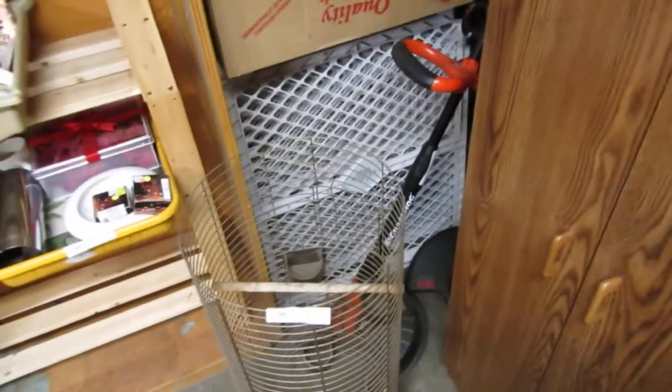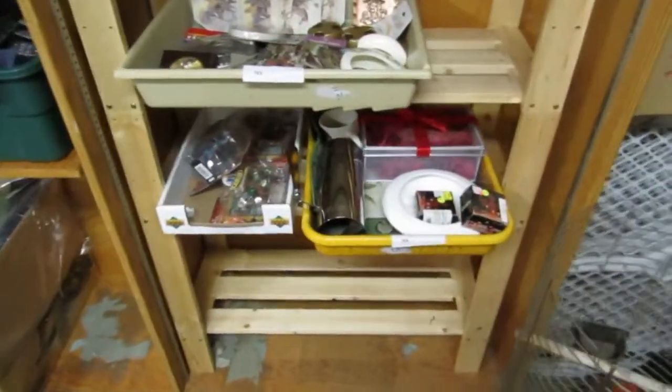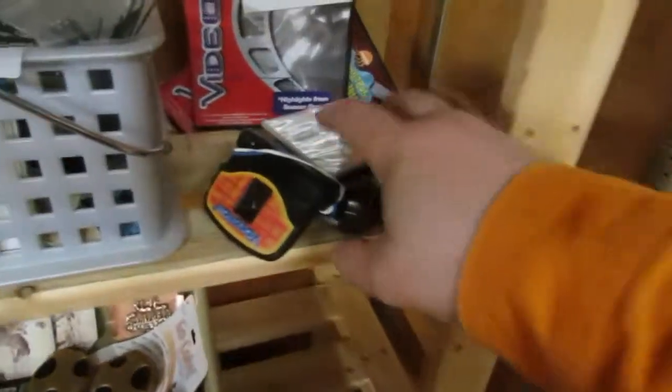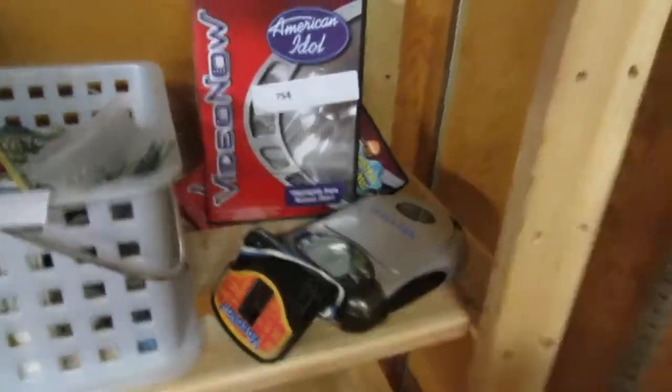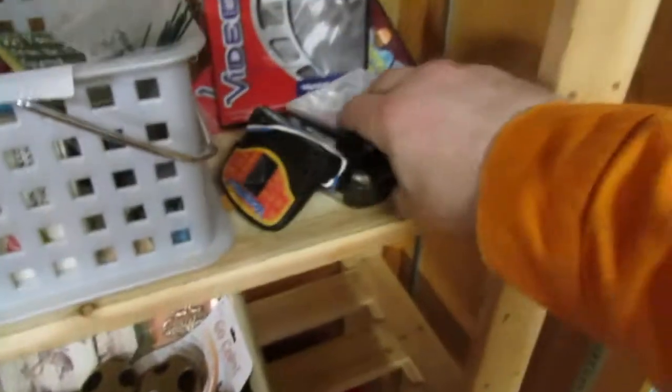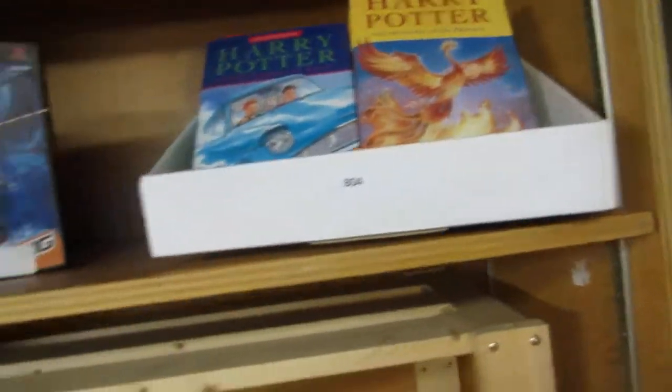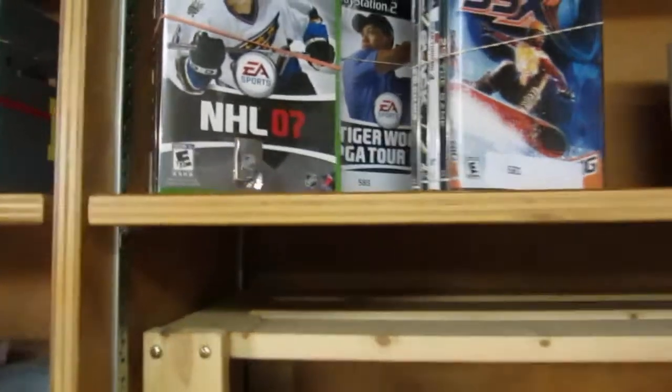We've got a child's pen or pet pen — you can put it together and create an area where your pet or child will be safe. Birdcage, binders, some Gormite, different lots of various things, a stock pot. We've got Harry Potter books — a whole collection. We also have Xbox and PlayStation games, big bundles of them.